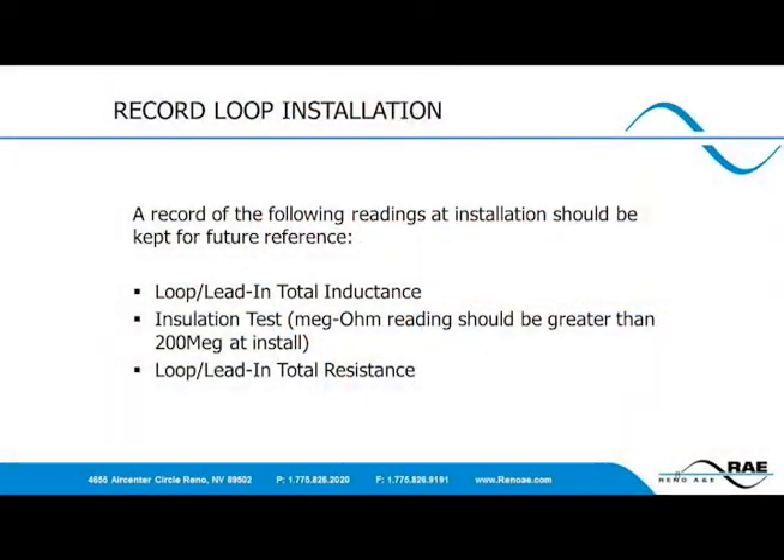While the math is important, it's also important to note and maintain a record of certain information once the loop is installed. These data points can be calculated to determine that the loop meets the design and that all is working properly. The total inductance of the loop system is equal to the inductance created by the loop itself and the home run or lead-in length. This is also how the efficiency of the loop is determined, as it is a ratio of the loop inductance value divided by the home run inductance value. A measurement of the insulation value, or MEG reading, is also needed.